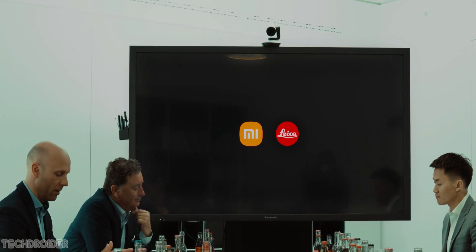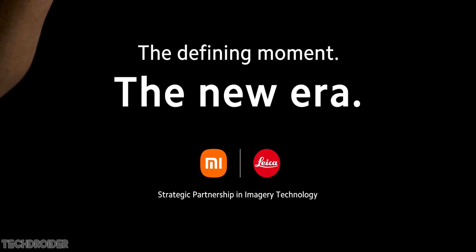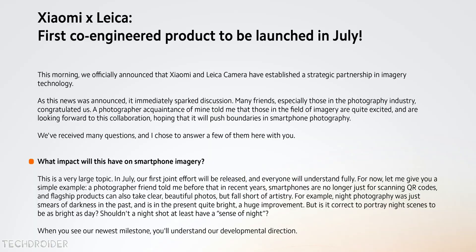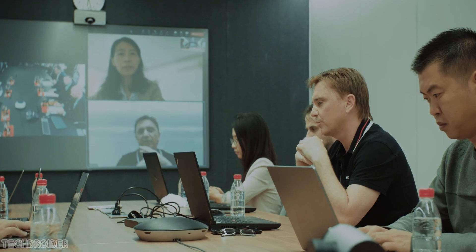Official information from Xiaomi confirms the first imaging flagship smartphone jointly developed by both companies will be officially launched in July this year. Xiaomi India sent a release using the global keyword, so hopefully it is coming outside China too. The lens has very high resolution and the new sensor has a huge dynamic range.